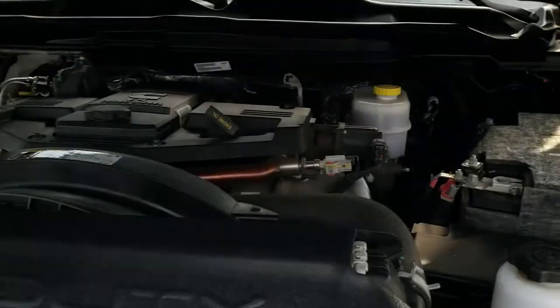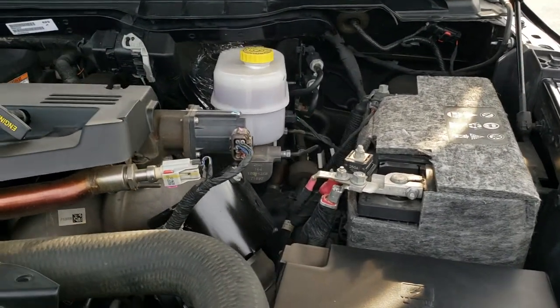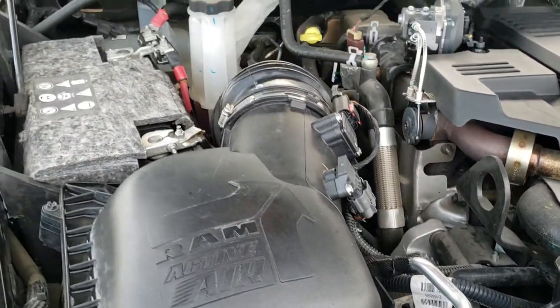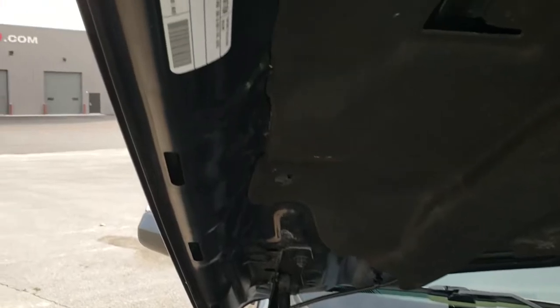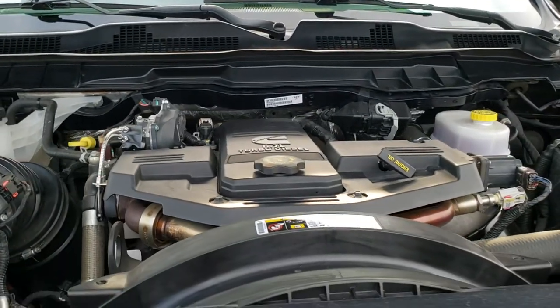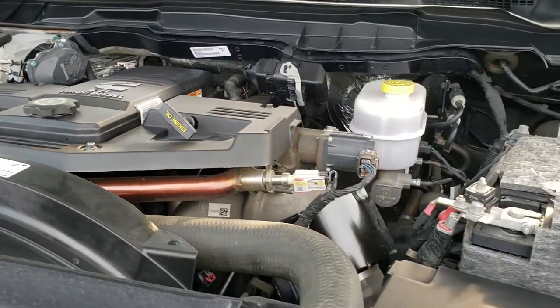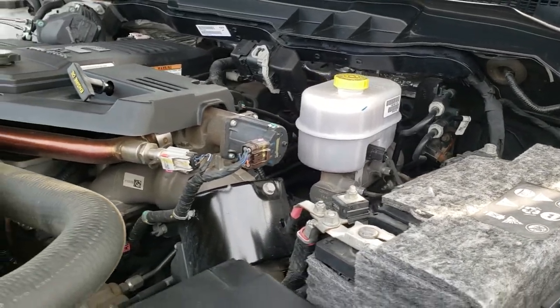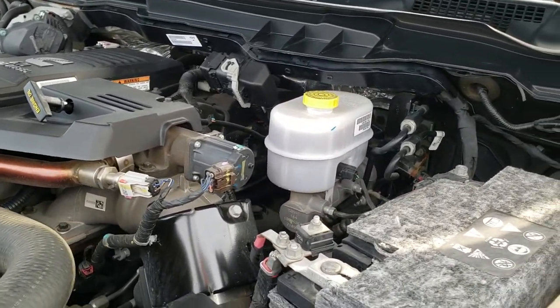I would personally like to thank you for checking out the video today, and hopefully from this HD video you will have been able to tell just how clean this truck is all the way around. Under the hood, we have the 6.7 liter Cummins diesel. The engine bay is very clean and it runs very smooth. This truck has been fully safetied and inspected by our service shop, with a fresh oil and filter change, all fluids checked and topped off. This vehicle is 100% ready to go.